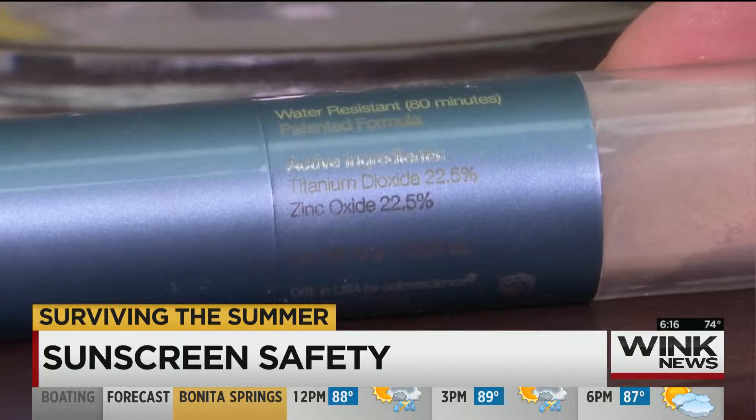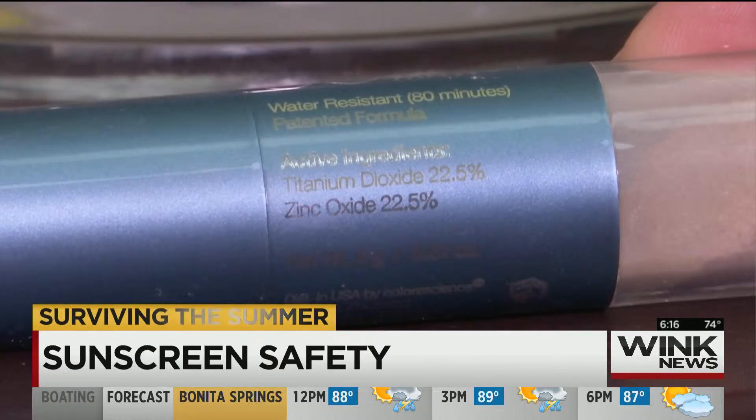That's why Dr. Badia recommends a mineral-based sunscreen powder. Mineral base is important because it's something that's not absorbed directly into the skin.